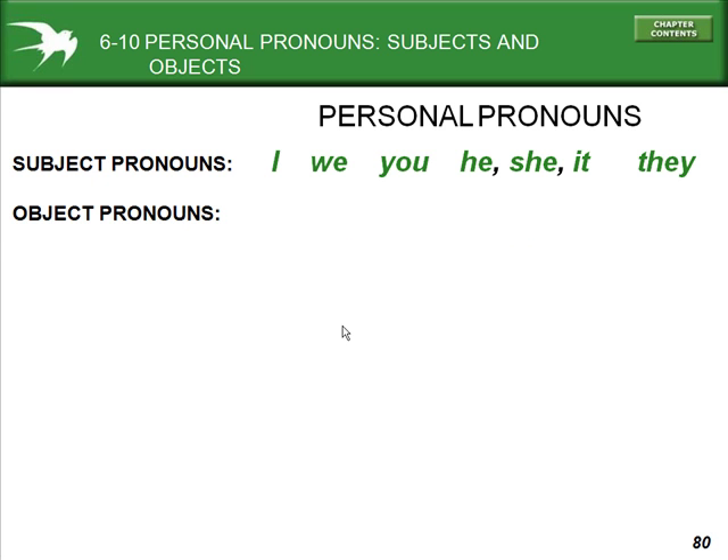The personal subject pronouns in English are: I, we, you, he, she, it, and they.